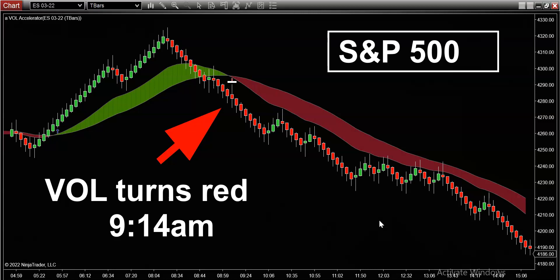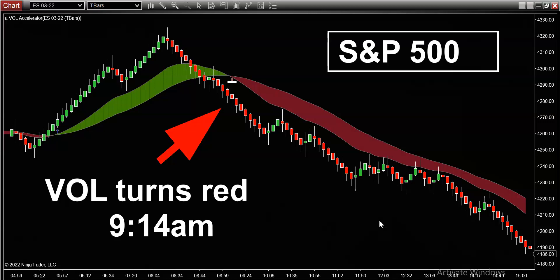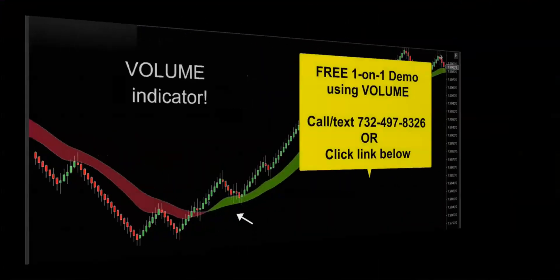For everybody else, let's hope we get another day like today. If you'd like to get your hands on this powerful volume indicator, get in touch — call, text, email, whatever's convenient — and I'd be happy to hook you up with a free one-on-one demo and really show you how this volume indicator is going to supercharge your trading. Thanks for watching, and I'll see you on the next trade.